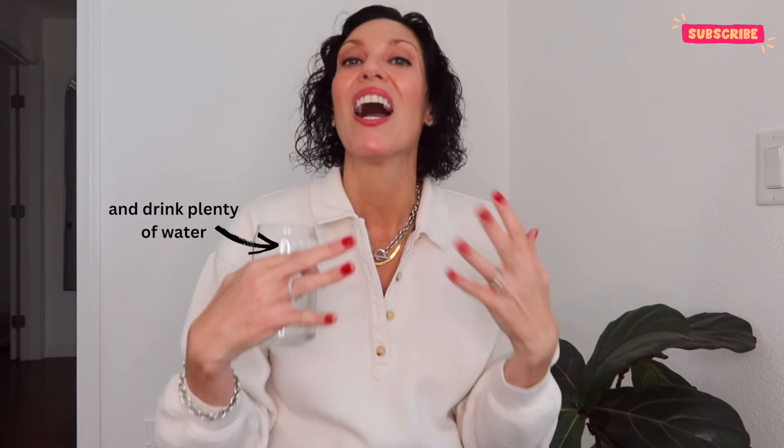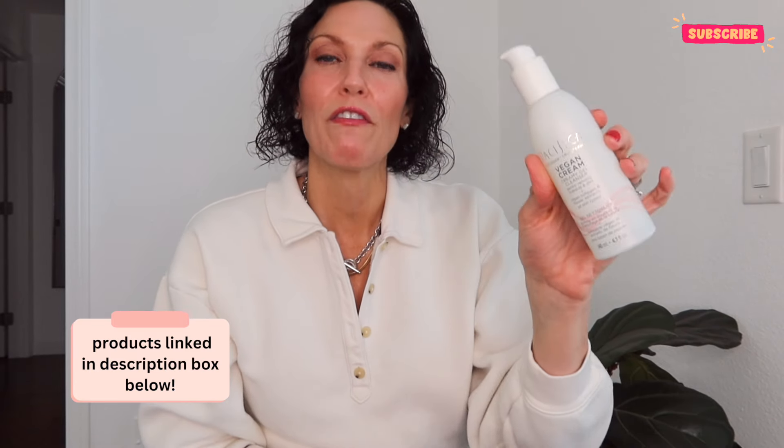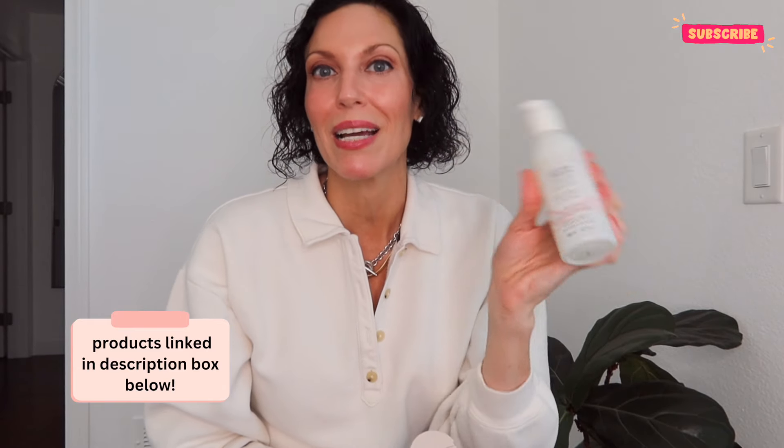We need to look at using different skincare products that are going to replenish and hydrate our skin. For cleansing, I like to use a really gentle cleanser from Pacifica in the evening — great for removing makeup and sunscreen without stripping the skin. In the morning I'm a little lazy, so I'll use this hydrating milk from First Aid, just on a cotton round to wipe my face.